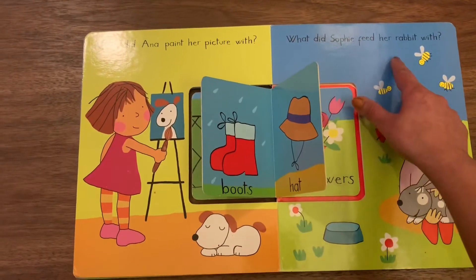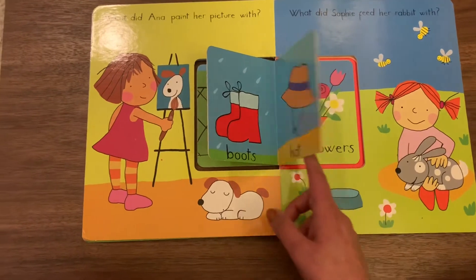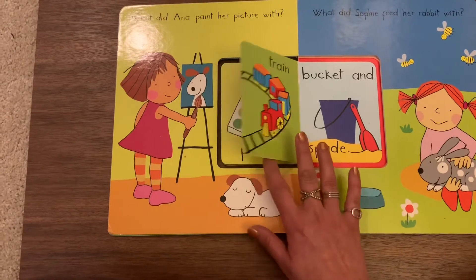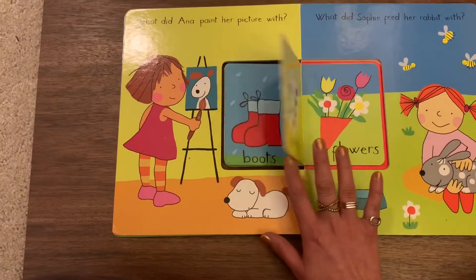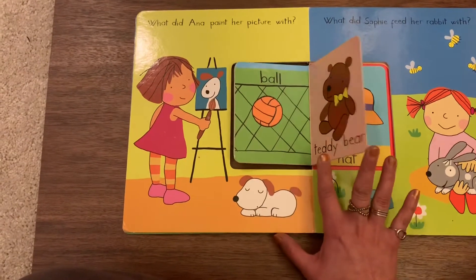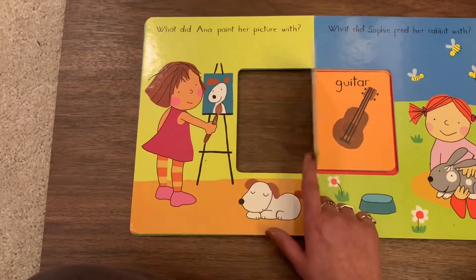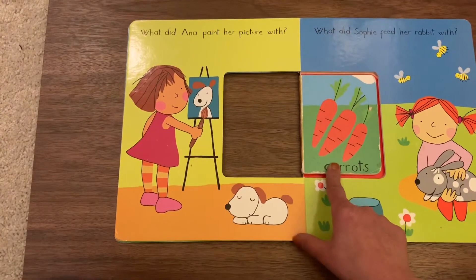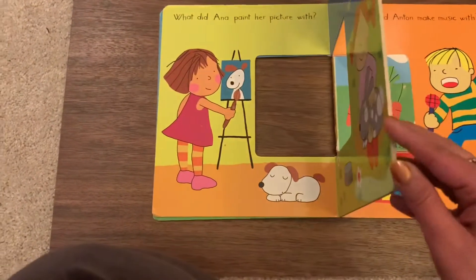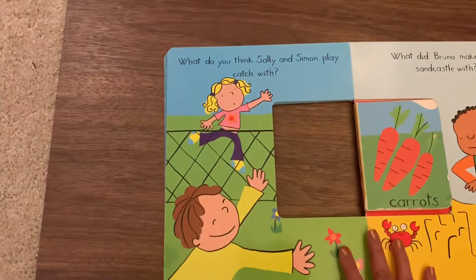What did Sophie feed her rabbit with? Flowers? Train? Bucket and spade? Boot? Hat? Teddy bear? Ball? Guitar? Toothbrush? Carrot! Rabbits eat carrots. We found the answer to that one too.